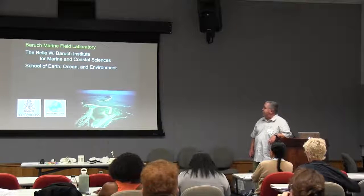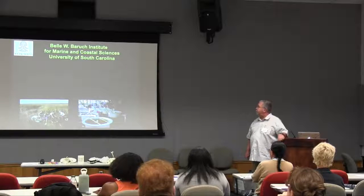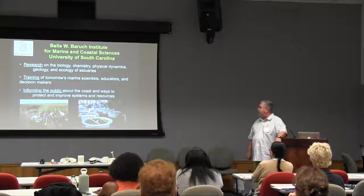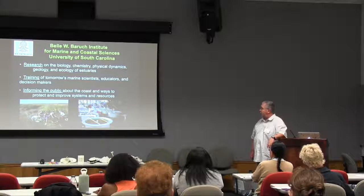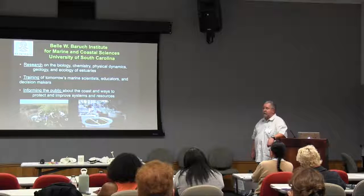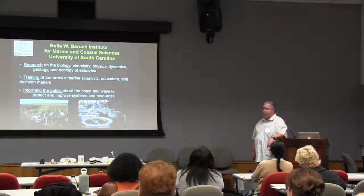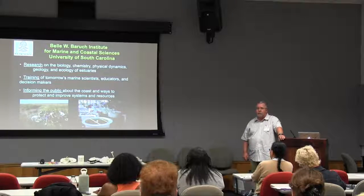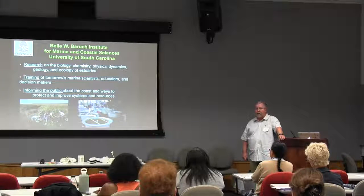We're known as the Belle W. Baruch Institute for Marine and Coastal Sciences. We're part of the School of the Earth, Ocean, and Environment and the College of Arts and Sciences here at the University of South Carolina. Our three main foci are research, training, and informing the public. We have many scientists actively doing research there, from simple to very complicated projects. We train future marine scientists — not only graduate and undergraduate students, but also K through 12. Scientific information is not very useful if it doesn't translate into something useful for the public.